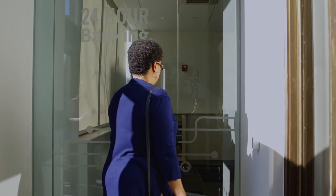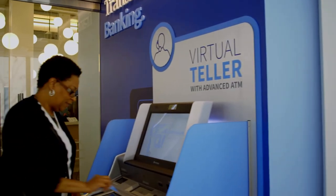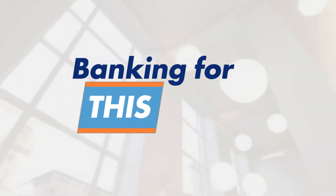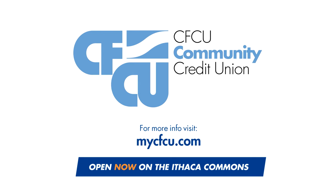And if you need to access our virtual teller machine after hours, no problem. Stop by our secure 24-hour indoor vestibule. Come see for yourself how easy and how quick banking for this moment can be at CFCU's Transformation Center, open now on the Ithaca Commons.